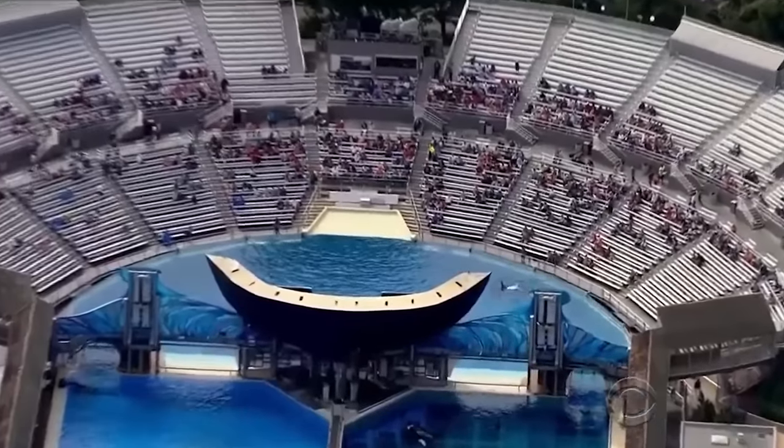Tilikum became a star attraction at SeaWorld, performing under the name Shamu. Some trainers were unaware of his violent history, but extra precautions were always taken. The darkest chapter unfolded on February 24, 2010, during a Dine with Shamu show. Senior trainer Dawn Brancheau was pulled into the water when her ponytail touched the pool's surface, and Tilikum launched a deadly attack. This high-profile tragedy prompted significant changes at SeaWorld, including fines and safety measures. The 2013 documentary Blackfish further intensified scrutiny on captive orcas, alleging that Tilikum's violent behavior resulted from captivity-related stress, ultimately leading to SeaWorld ending orca breeding in captivity and discontinuing theatrical shows.